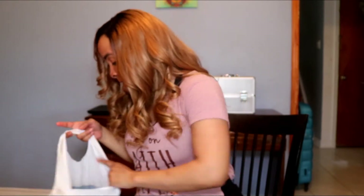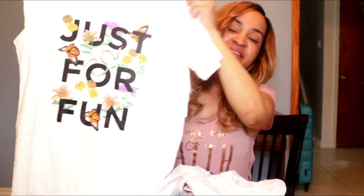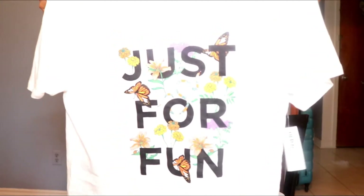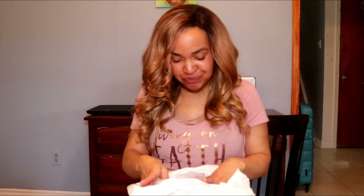I also got some shirts from Old Navy. The one I really like best is this white t-shirt — I love the print on it. It says 'Just for Fun' and it's really colorful. I tried it on at the store and I really like it. I'll probably wear this with a pair of jeans. It has a really nice fit — I got it in a medium — just a cool, casual type of vibe.